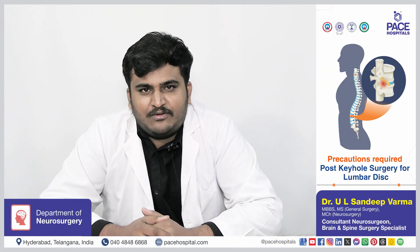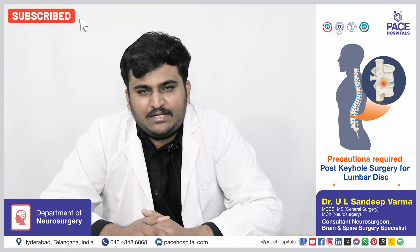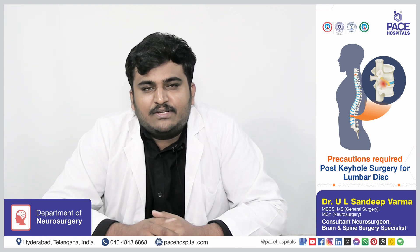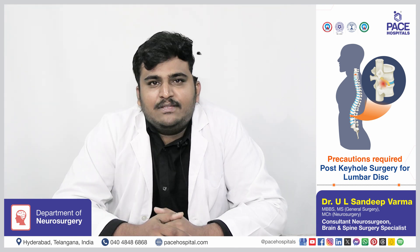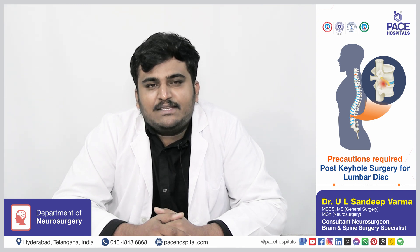Post-surgical precautions for keyhole surgery of lumbar disc include resumption of activities as advised by the doctor, avoiding heavy weight lifting and strenuous exercises, and taking good wound care. This has been a comprehensive overview of keyhole surgery for lumbar disc disease.